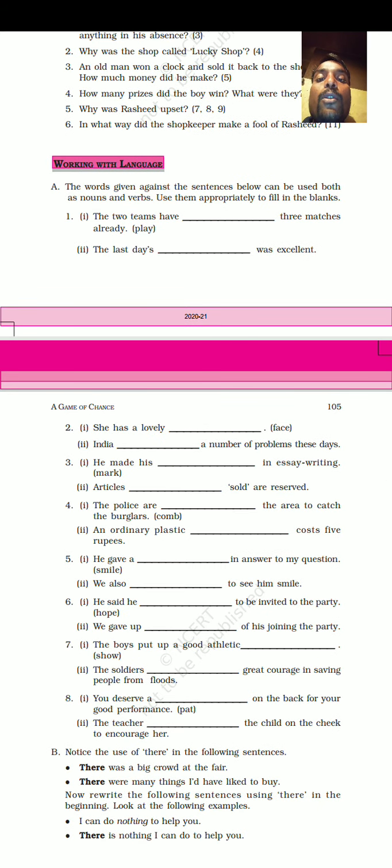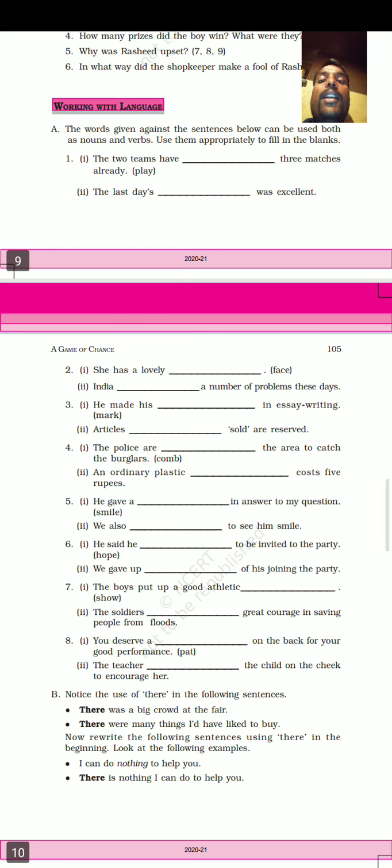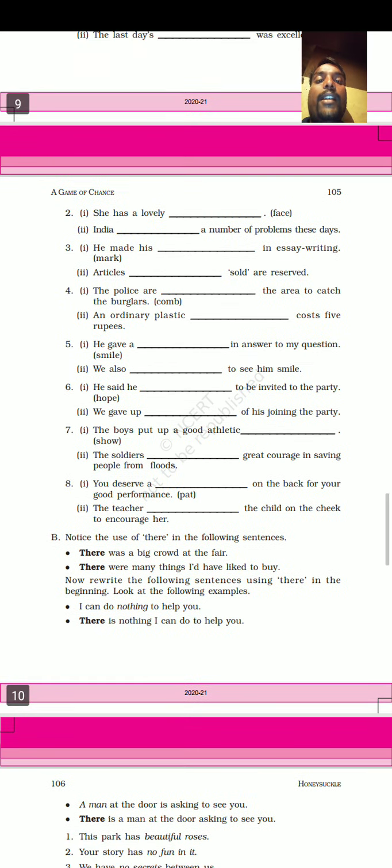First sentence: The two teams have played three matches already. The answer is 'played' — here it is used as a verb. Next: The last day's play was excellent. Here 'play' is used as a noun.